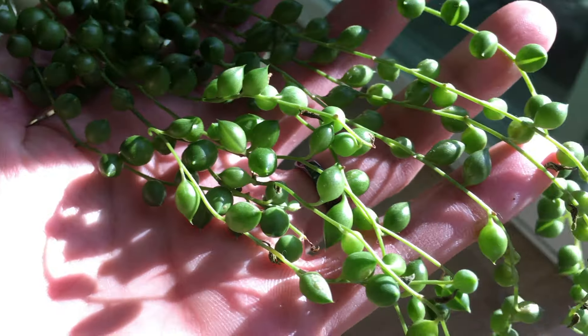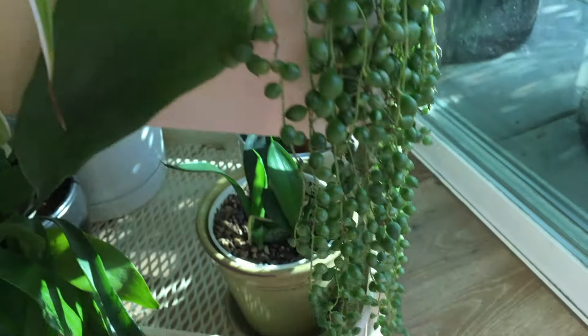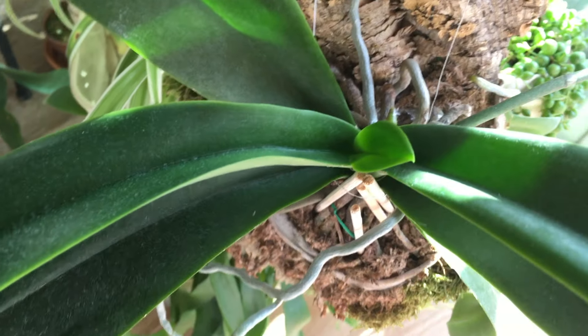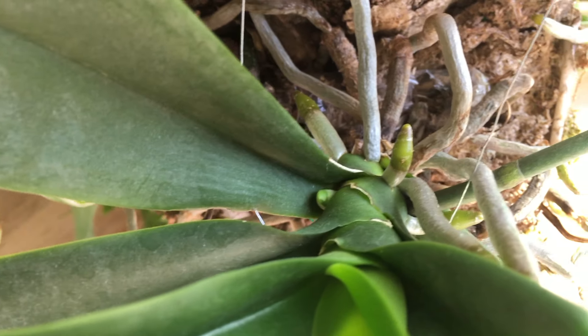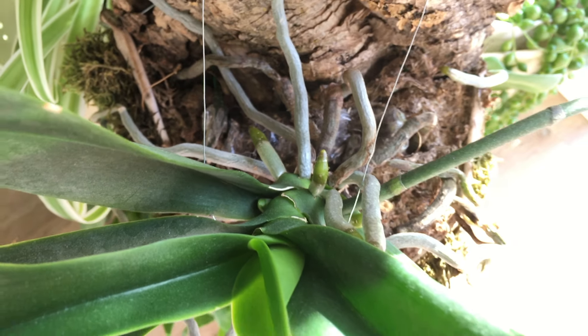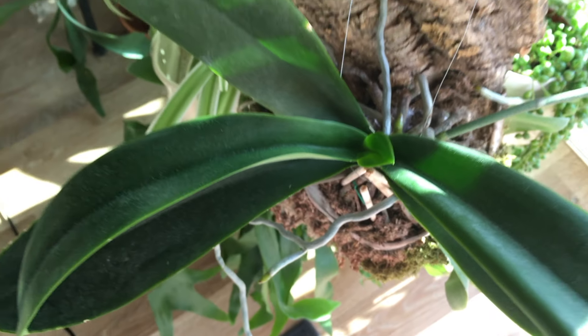We can see the string of pearls. And then the phalaenopsis orchid over here — you can see this new leaf is getting bigger, and this flower spike is still about the same size. There are lots of new roots coming out.